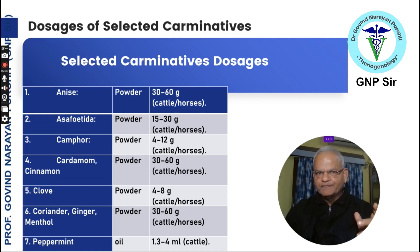For example, asafoetida can be given as a powder 15 to 30 grams to cattle and horses. Camphor at 4 to 12 grams as a powder. Cinnamon 30 to 60 grams, and clove 4 to 8 grams to cattle. Coriander, ginger, and menthol can be given at 30 to 60 grams orally to cattle and horses. Peppermint can be given as an oil, 1.3 to 4 ml to cattle and buffalo.